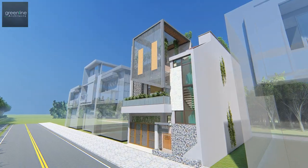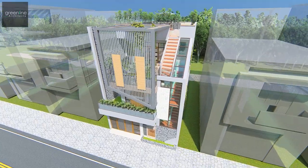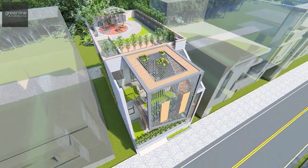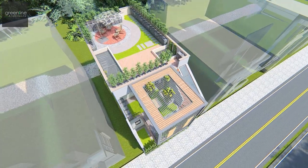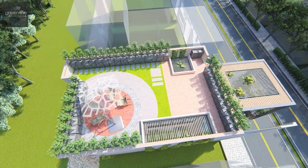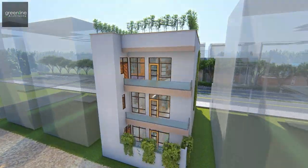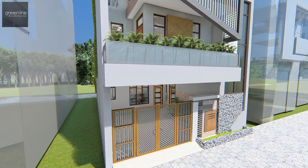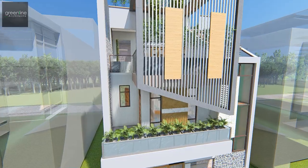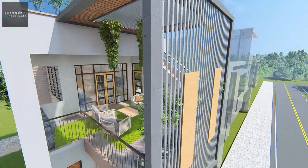A home that could host the modern contemporary design and develop the accommodation of a family. The abode is elegant and contemporary with an aim to maximize the space, ensuring privacy and comfort.